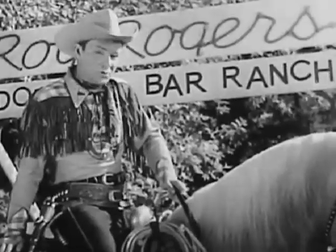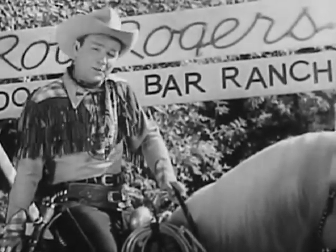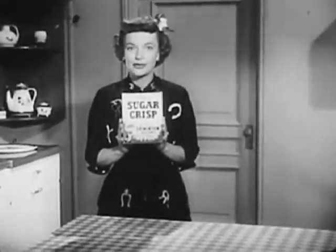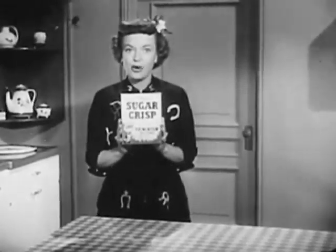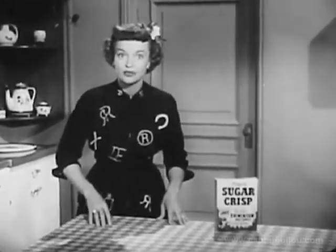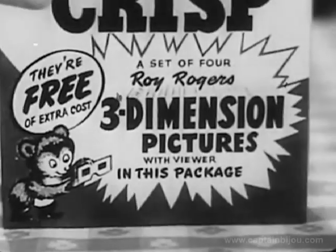Well, howdy buckaroos! Welcome to the Double R Bar Ranch. Wait till you see — Post Sugar Crisp has a surprise in store for you. Right, Dale? Yes indeed! In your grocery store, this special package of Post Sugar Crisp has a big surprise packed inside. Did you ever see a picture that jumps right out at you?